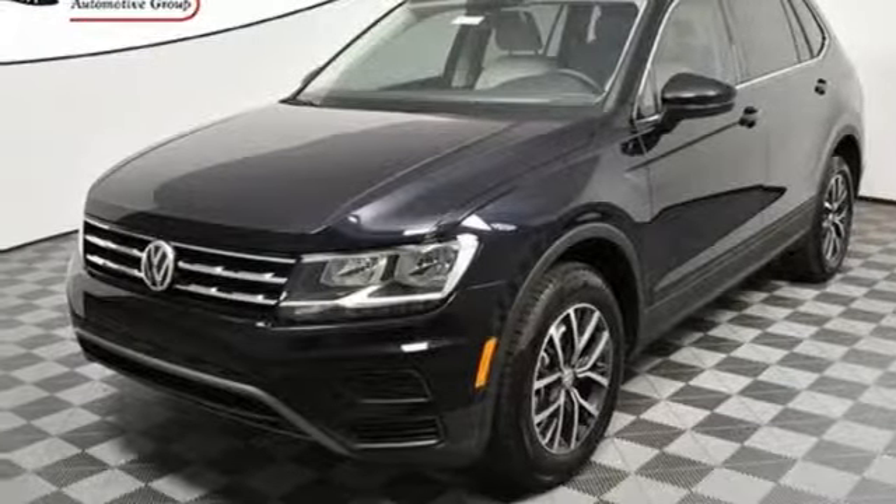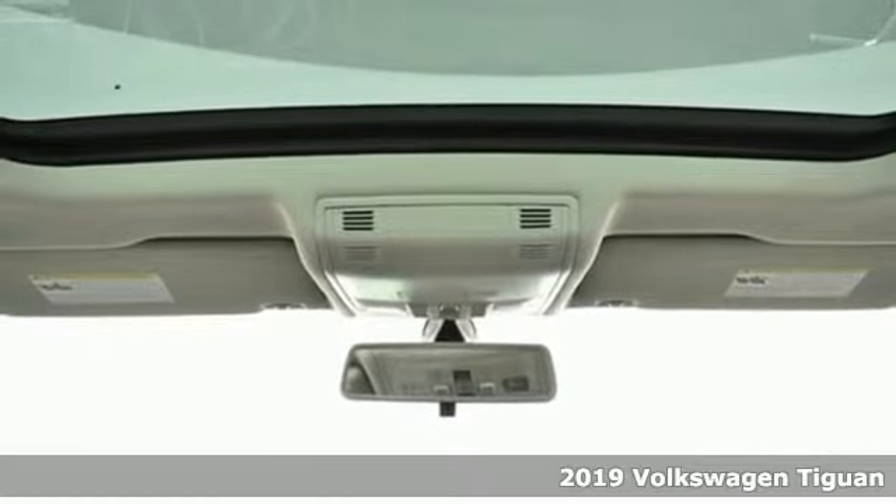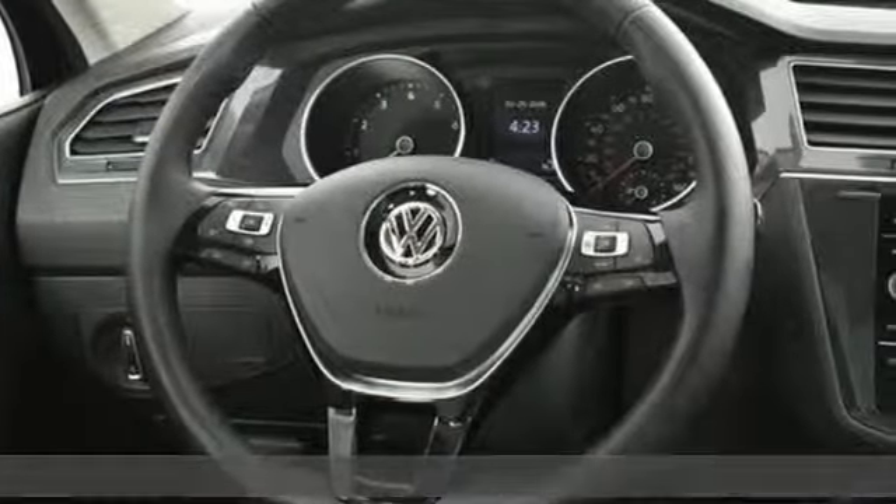It's the new 2019 Volkswagen Tiguan. No matter how rugged the path is, you'll be traveling in premium comfort. And with features like these, every drive's a pleasure.